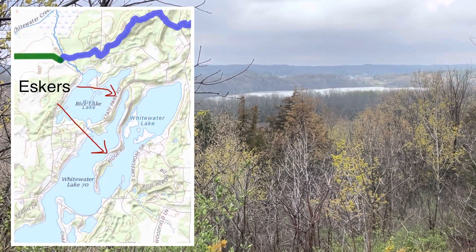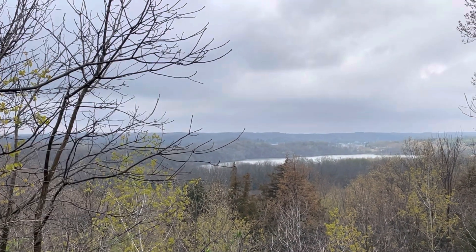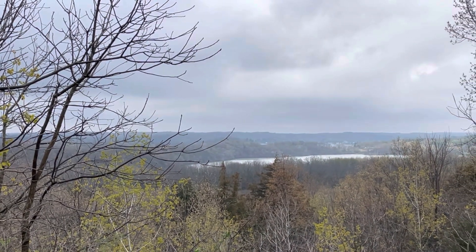Eskers are long ridges of sand and gravel that were deposited in tunnels under the ice. To me they almost look like railroad grades.